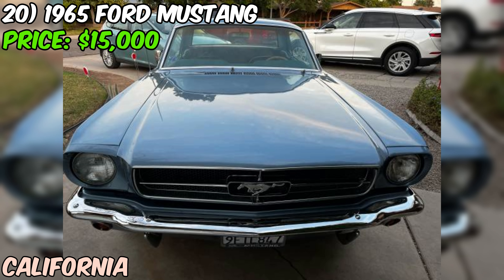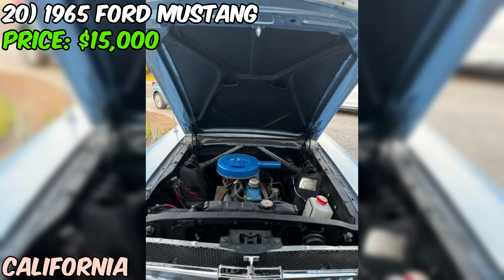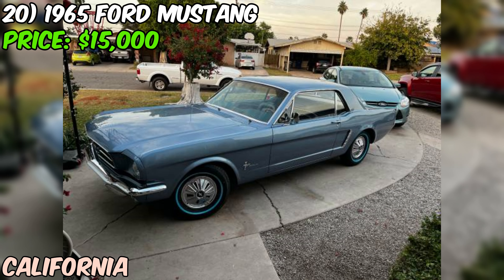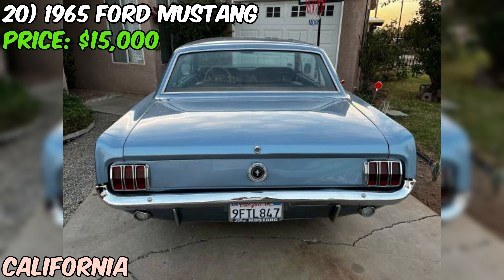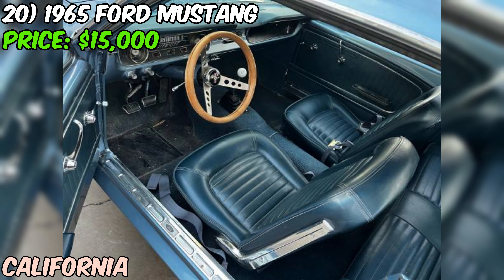We're looking at a 1965 Ford Mustang up for grabs at $15,000. This blue beauty has some interesting tweaks that make it stand out. It's rocking the original 200 cubic inch straight-six engine, which the seller says is running great. It's been fitted with a T5 five-speed manual transmission — a popular upgrade that gives you classic looks with more modern drivability. The odometer shows 10,000 miles, but on a car this old take that with a grain of salt.